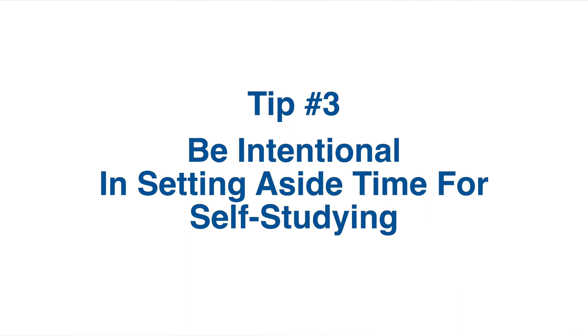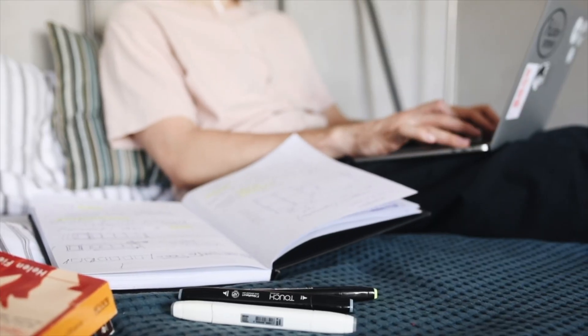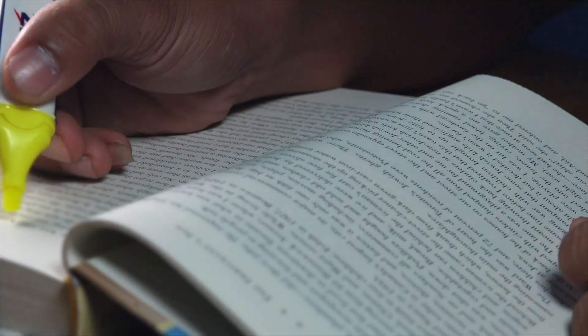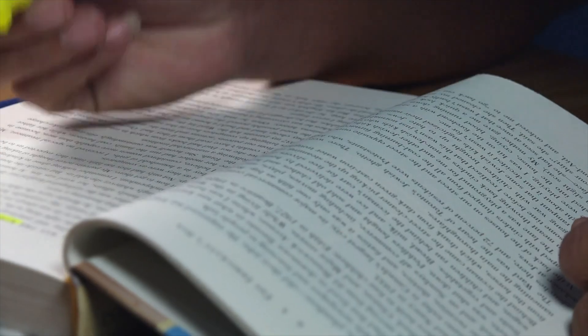Tip number three is to be intentional in setting aside time for self-studying. Unlike your first three years in med school where there's a schedule and structure for when and what topics to study for an exam, when you're in the wards or clinical rotations there's no particular structure — it's what they call self-directed learning. You just study or read on the patient cases that are assigned to you or those you're currently handling. What I do is make sure I read upon my patient cases as soon as I get home or during short breaks or downtime.